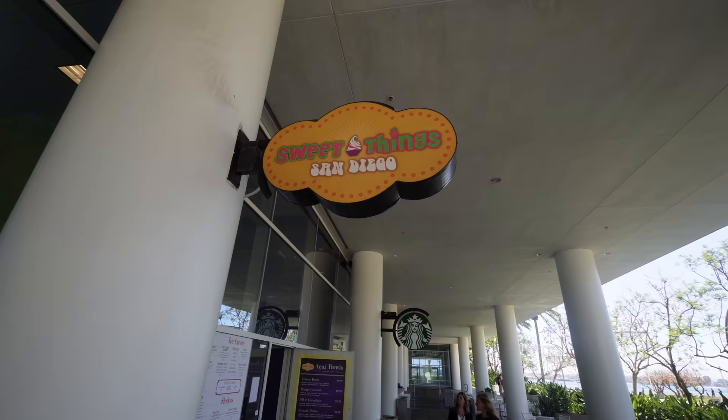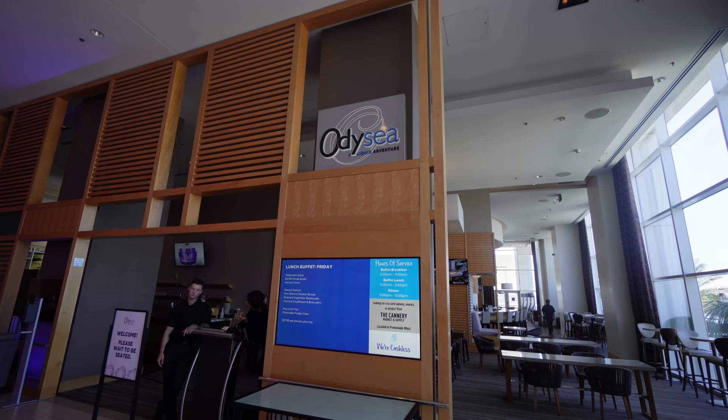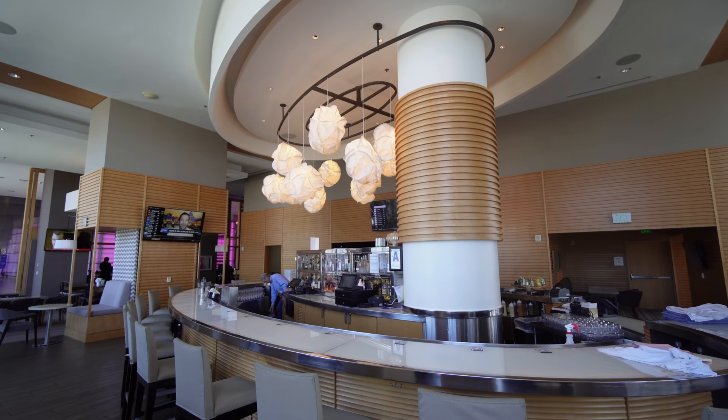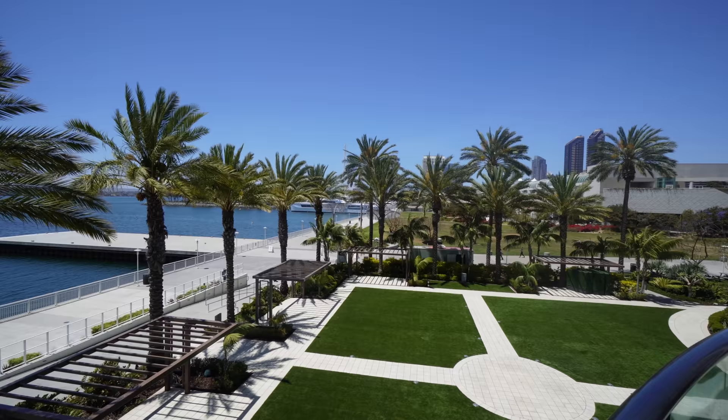If you're looking for coffee or yogurt, they have Sweet Things San Diego and a Starbucks. If you want some Dole Whip, I heard the Dole Whip here is amazing. The Odyssey Lounge is the main bar in the lobby of the Hilton Bayfront, and they also have a beautiful outdoor terrace that looks out onto the bay and the convention center.